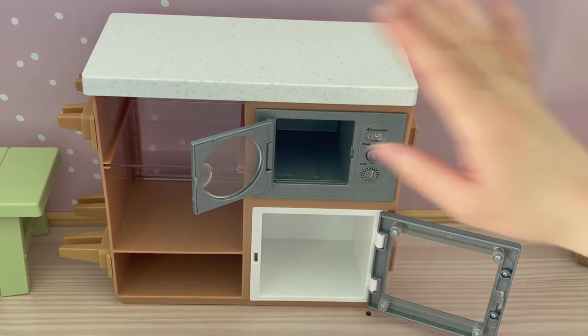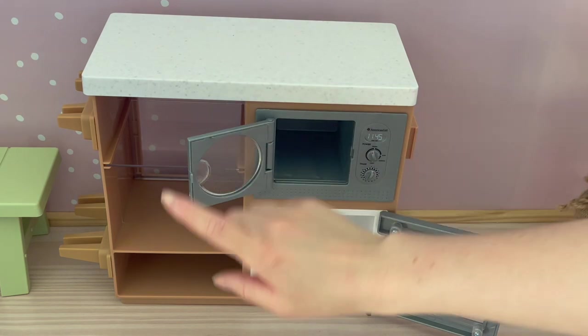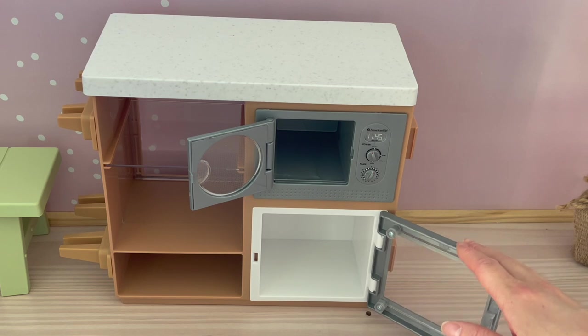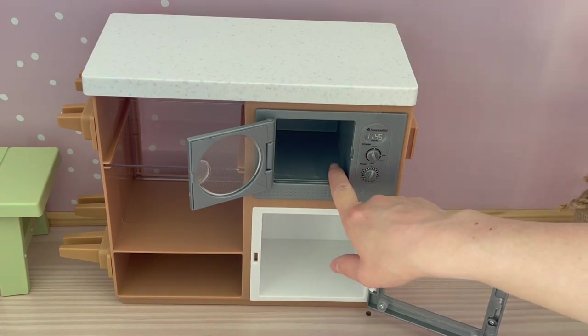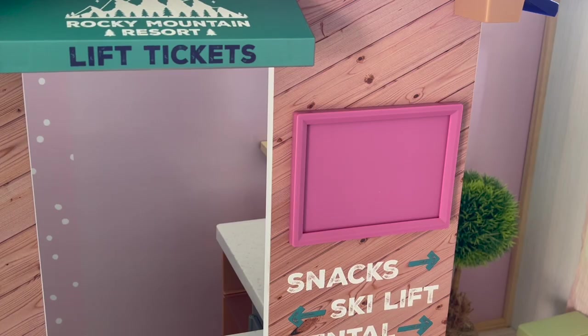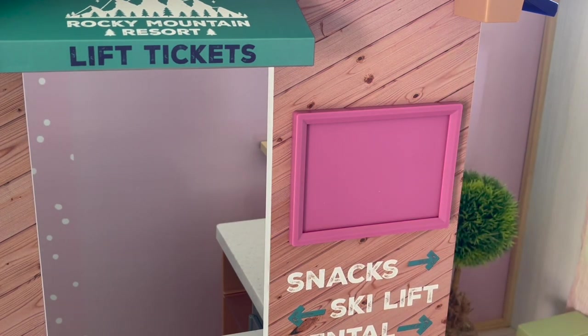Here we have the back counter. There are some shelving units and a storage compartment at the bottom section. There's a fridge — the door does open and close, which is really great for storing away some of those accessory items. There's also a microwave and the door opens and closes too. Over by the front of the ski and snack shop there is a frame to display the poster that's part of the set.